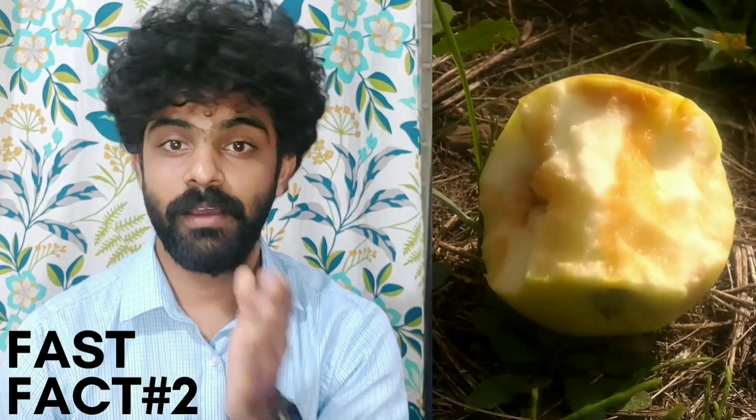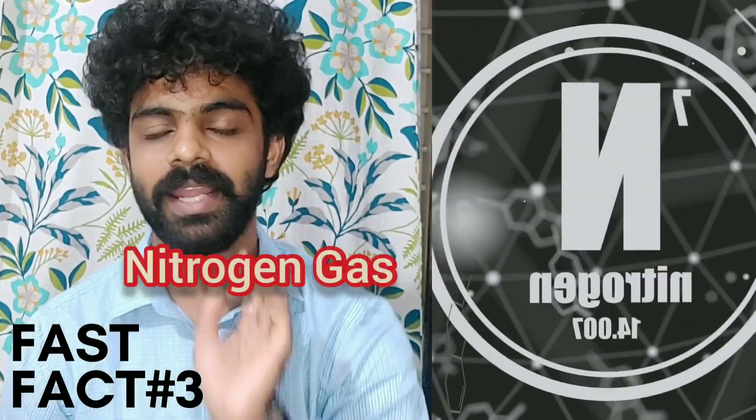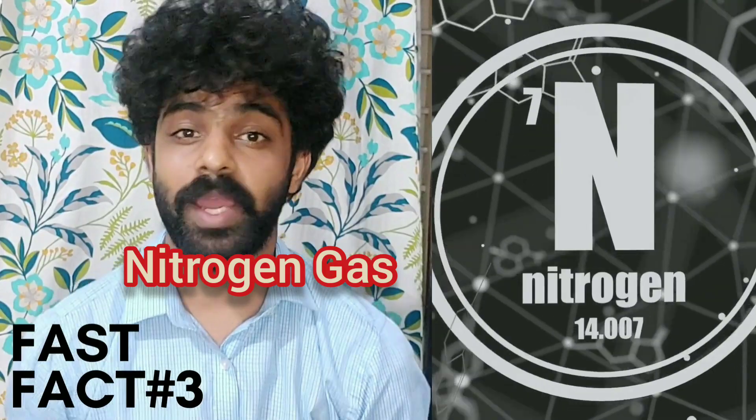What is rancidity? When oxygen reacts with fat and oil, it breaks the bond between glycerol and fatty acid, which in turn spoils the food — this process is called rancidity. To keep the chips fresh and crisp, nitrogen is filled in the chips packet. Why nitrogen and not others? Because nitrogen does not react with oil and fat. It drives out the oxygen and does not allow bacterial growth.